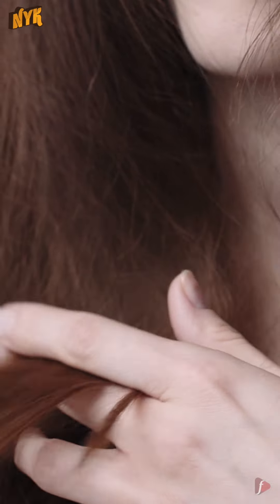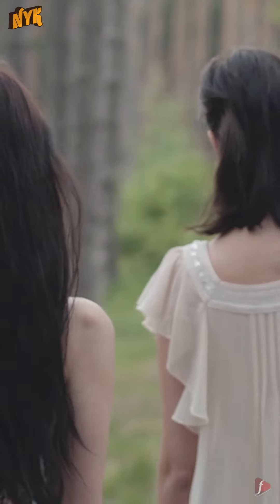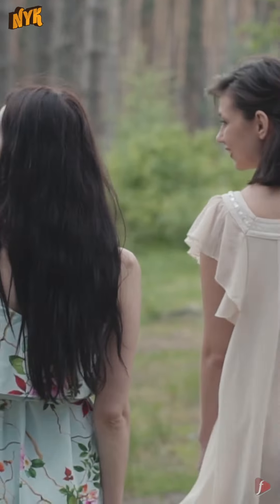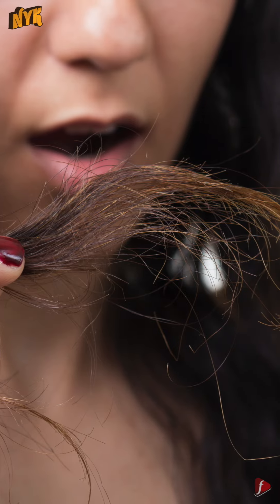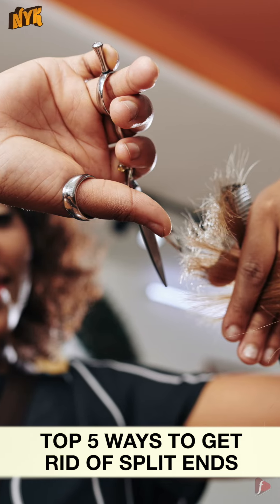Every girl at least once in a lifetime faces the problem of split ends, no matter whether the hair is long or short. If they aren't taken care of or treated on time, they keep coming back or just stay there for a longer time. This is Now You Know and in this video, we will tell you the top 5 ways to get rid of split ends.